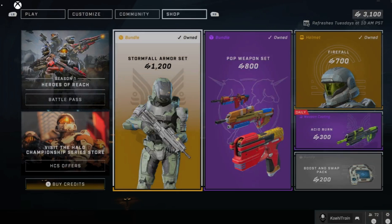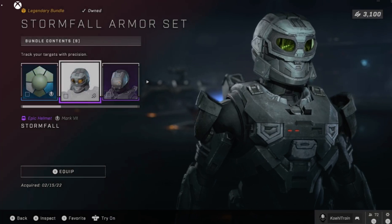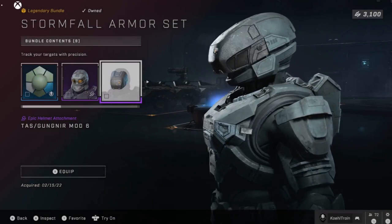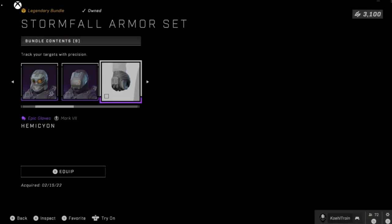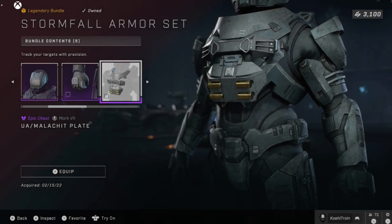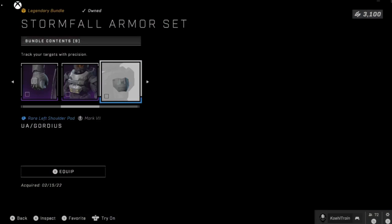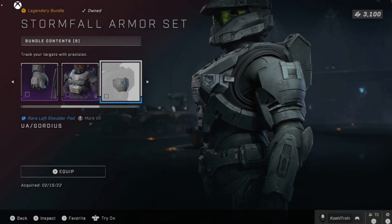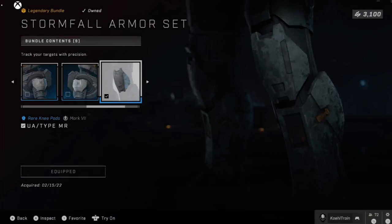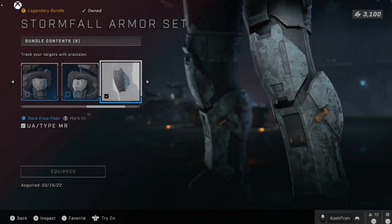We got the Stormfall armor set, so you get the goggle-looking helmet on your Spartan. And then you get the Gungnir Mod 6 attachment for it — looks like you got a BR headset on your head, which I actually do like sometimes. Got the Hemicon gloves for your Mark 7, the Malachite plate with your shoulder shells and a little neck protector, the Gordius right shoulder pad — all for your Mark 7 — and the Type MR knee pads.